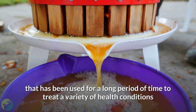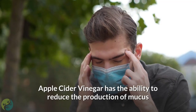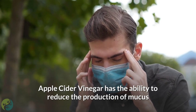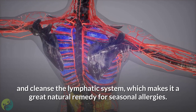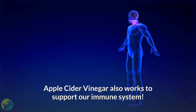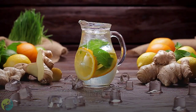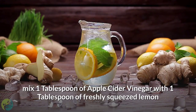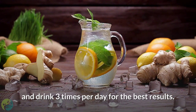Two: Apple cider vinegar. Apple cider vinegar is a remedy that has been used for a long time to treat a variety of health conditions, and allergy relief is one of them. It has the ability to reduce the production of mucus and cleanse the lymphatic system, making it a great natural remedy for seasonal allergies. It also supports the immune system. For allergy relief, mix one tablespoon of apple cider vinegar with one tablespoon of freshly squeezed lemon and drink three times per day for best results.